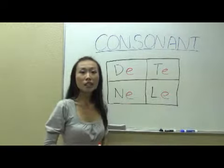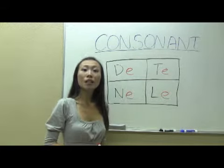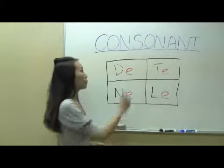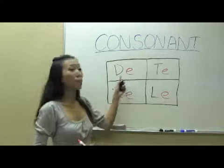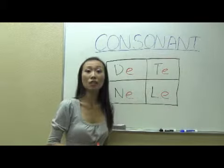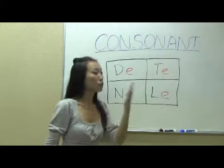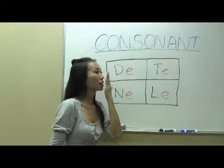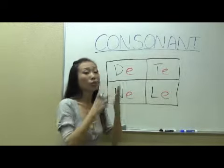And then the next one, T and the vowel E sound. We pronounce it T. The difference between D and T is when you pronounce D, it doesn't have air coming out from your mouth. But when you pronounce T, it has air coming from your mouth. You can try to put your hand in front of your mouth and try to feel the air coming out. When you pronounce T, you can feel the air.